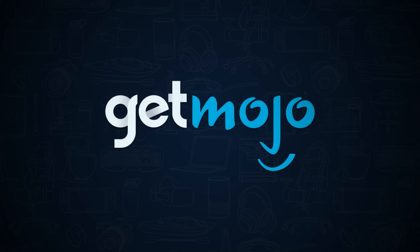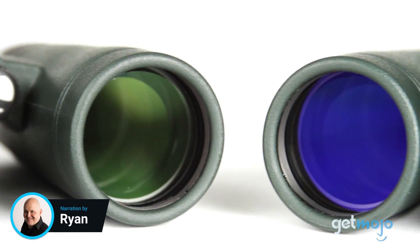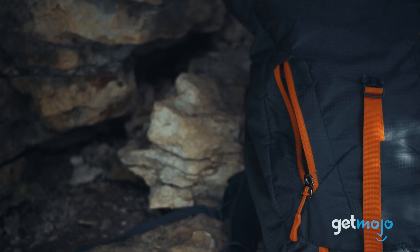Welcome to GetMojo, where we do the research so you don't have to. In this video we're offering our picks for the 5 best binoculars on the market. Binoculars aren't just one size fits all — we wish it were that simple. Depending on what activity you need them for, things like magnification and lens diameter are going to vary massively. So, which are the best binoculars on the market? That's what we're here to find out.